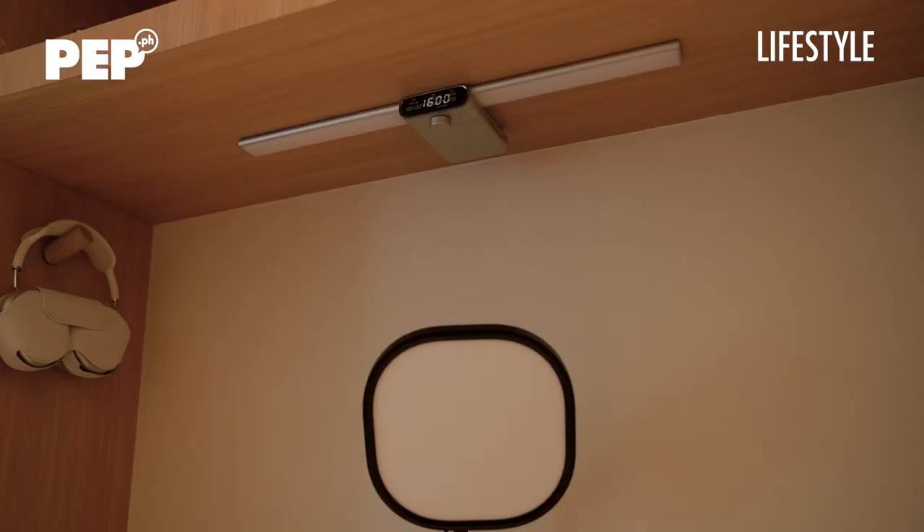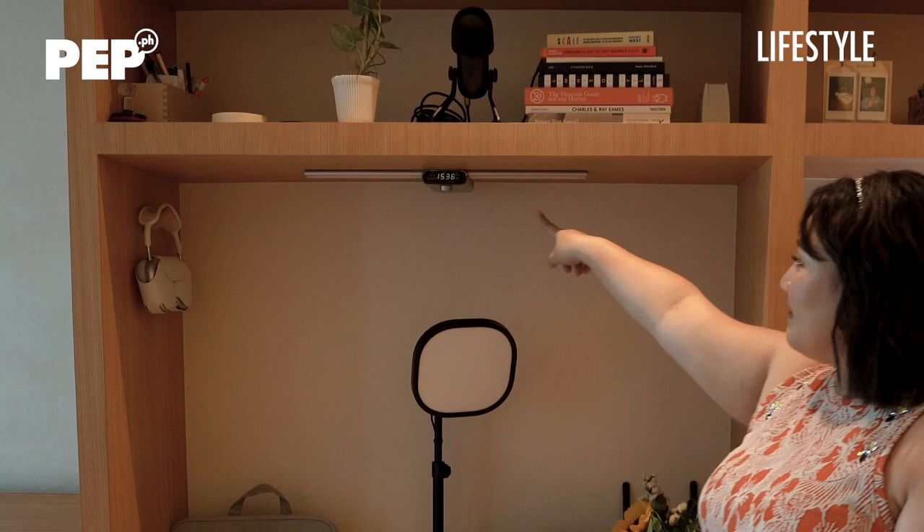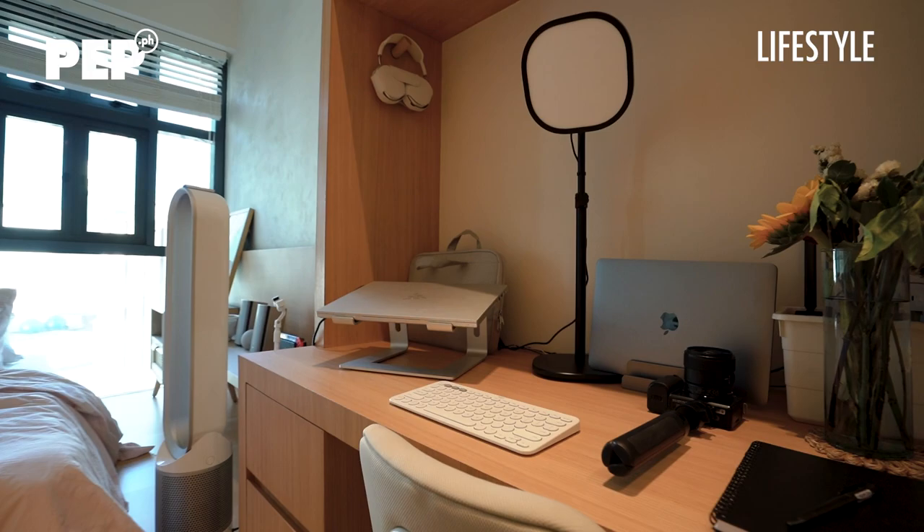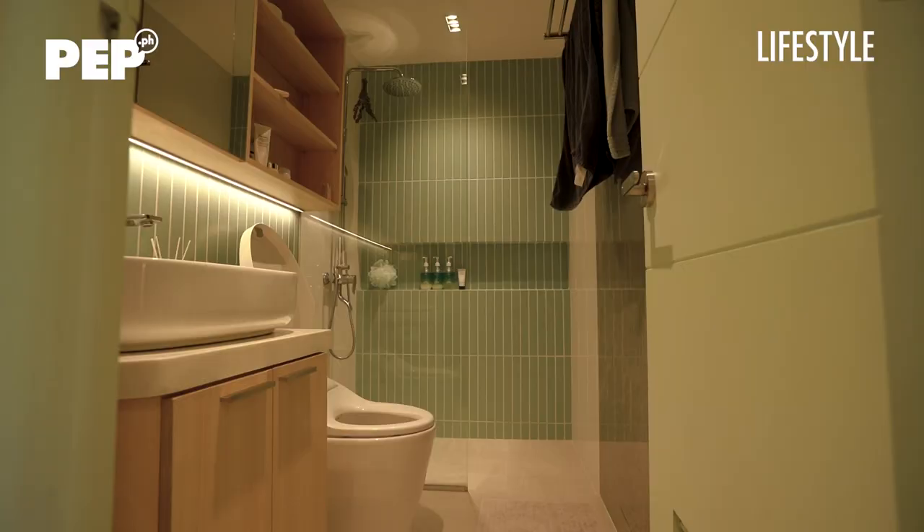At the workstation, I have this dimmable light. It's mounted on top and you can dim it depending on your mood when you work. At night you need more light; a little dimmer in the morning. It just helps adjust my eyes depending on what I'm doing.